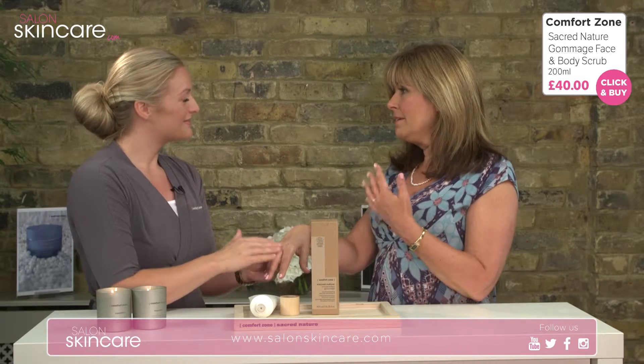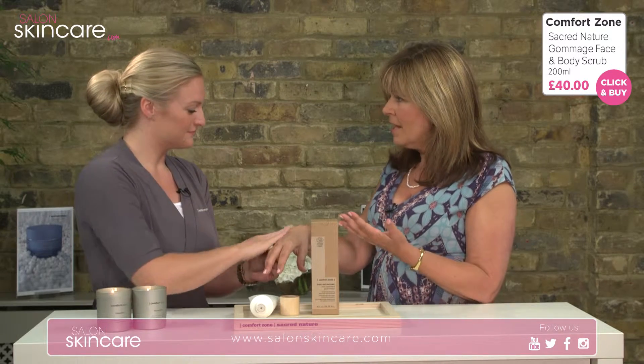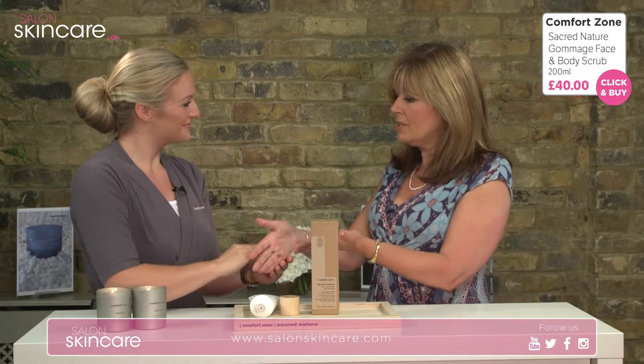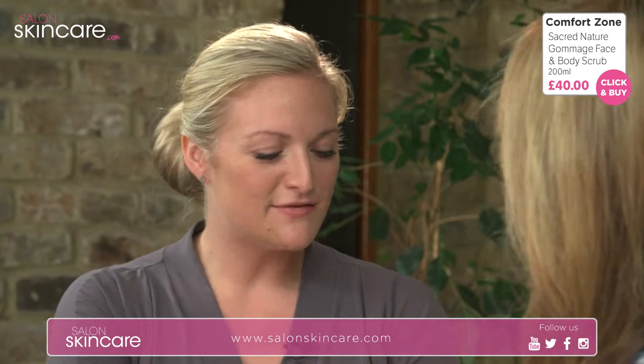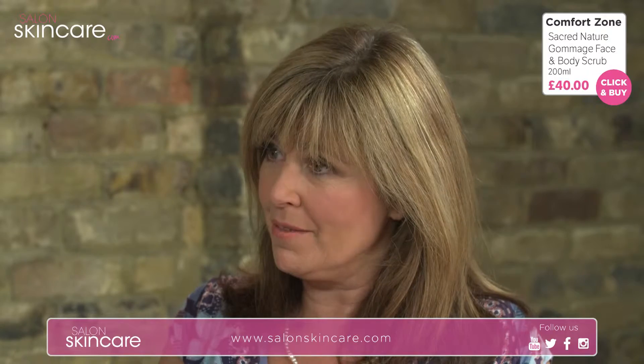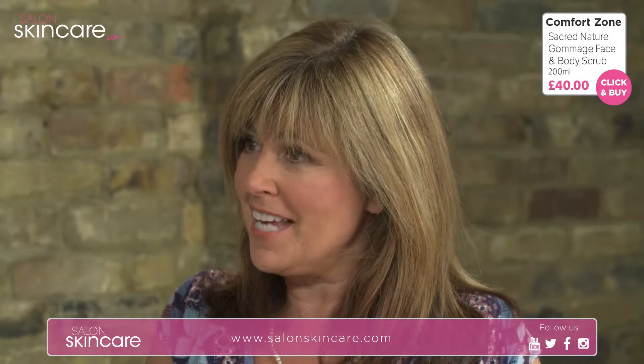If I'm applying fake tan myself and haven't used gloves, is it a good idea to exfoliate the palms of my hands after applying? Definitely. Always exfoliate the palms of your hands and soles of your feet to stop any tan that may have got onto those areas — you're not going to have orange orangutan hands or feet. Sometimes it gets on the bathroom floor as a spray and you end up with those tangoed feet.